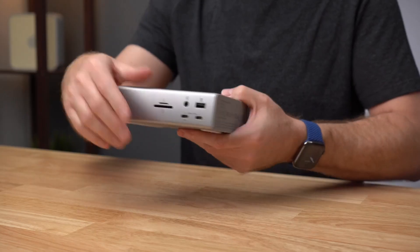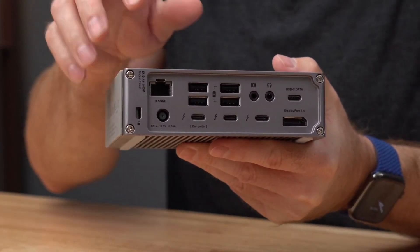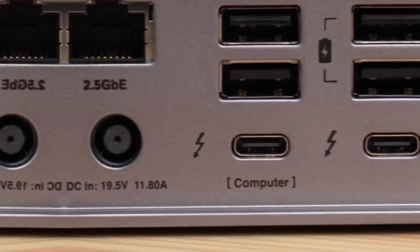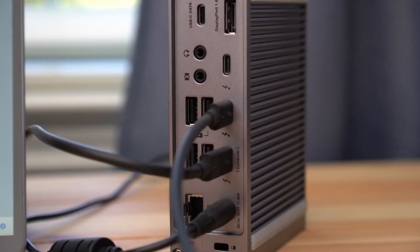The TS4 is perfect for anyone editing video, developing software, or managing large projects that need lots of fast ports and maximum flexibility. The sturdy aluminum build keeps everything cool and reliable, even with heavy daily use. For MacBook, the same screen limitation applies as mentioned before.